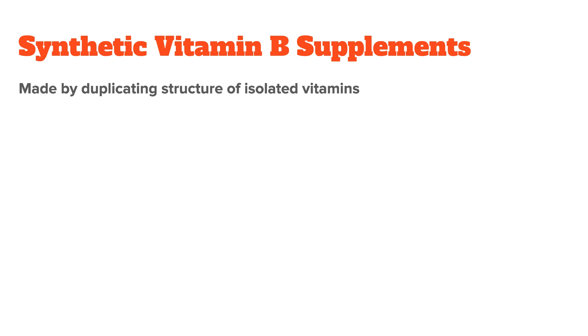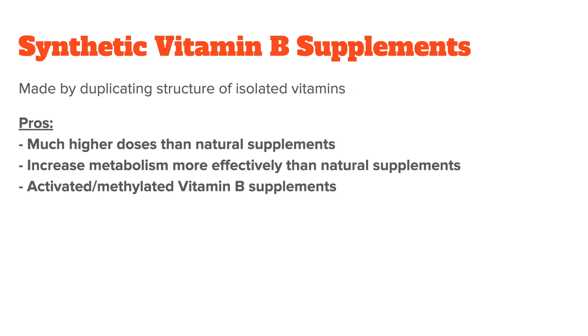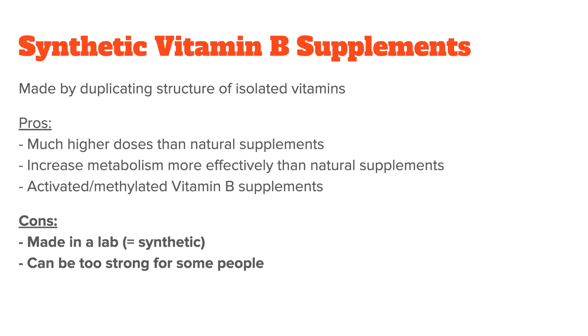Synthetic B vitamin supplements, on the other hand, are usually made in a lab, where the goal is to best duplicate the structure of the isolated vitamin by combining different substances. The pros are that you can achieve much higher doses than natural supplements, you can increase metabolism more effectively, and you can create activated B supplements — because the B vitamins need certain other nutrients to become active in the body. For example, vitamin B6 requires zinc and magnesium to be turned into P5P, which is the active form of vitamin B6. The cons are that they are synthetic, made in a lab, and can be too strong for some people due to their much higher doses.